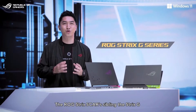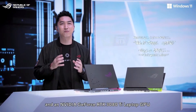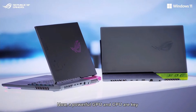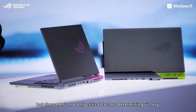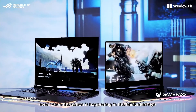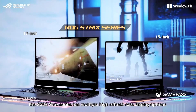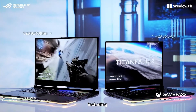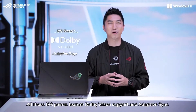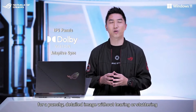The ROG Strix SCAR's counterpart, the Strix G, is similarly powerful, with a top spec featuring an AMD Ryzen 9 6900HX processor and an NVIDIA GeForce RTX 3080 Ti laptop GPU. Now, a powerful GPU and CPU are key, but they aren't the only critical factors determining victory. In fast-paced titles, a high refresh rate ensures that you can track an enemy smoothly, even when the action is happening in the blink of an eye. Available with both 15 and 17-inch screens, the 2022 Strix series has multiple high refresh rate display options, including QHD 240Hz and an ultra-fast Full HD 360Hz panel. All these IPS panels feature Dolby Vision support and Adaptive Sync for a punchy, detailed image without tearing or stuttering.